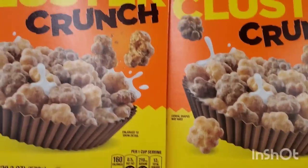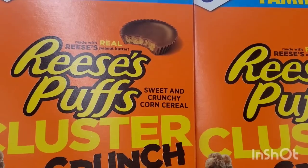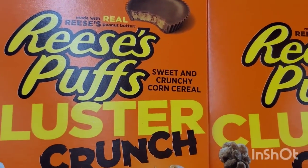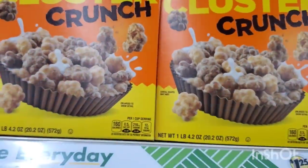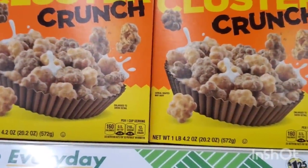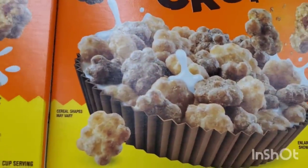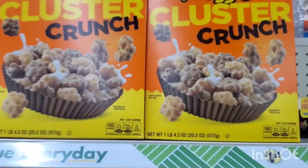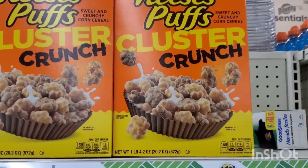Family size 20.2 ounces of real Reese's Peanut Butter Reese's Puffs Sweet and Crunchy Corn Cereal — you get a huge box, one pound 4.2 ounces. That cereal looks really good. This is definitely a great $1.25 buy.